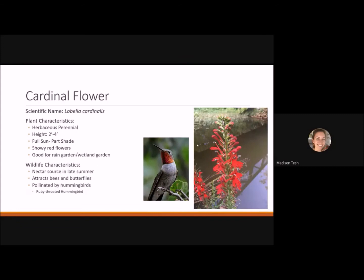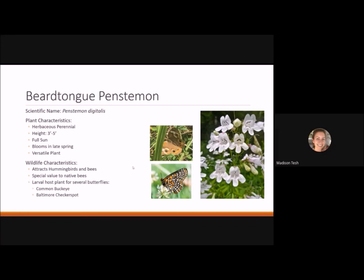The cardinal flower is a herbaceous perennial reaching 2 to 4 feet tall. It likes full sun to part shade and has beautiful showy red flowers. It's good in a rain garden or wetland garden and is a nectar source in late summer, attracting bees and butterflies. It's commonly pollinated by hummingbirds, specifically the ruby-throated hummingbird — the only breeding hummingbird in North Carolina, which has recently been spotted in the area.